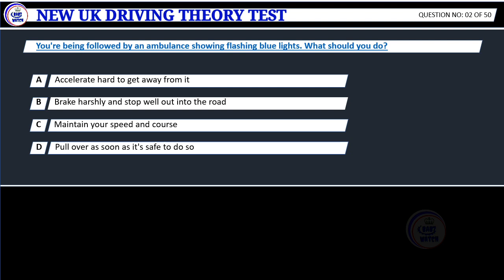Question 2. You're being followed by an ambulance showing flashing blue lights. What should you do? A. Accelerate hard to get away from it. B. Brake harshly and stop well out into the road. C. Maintain your speed and course. D. Pull over as soon as it's safe to do so.